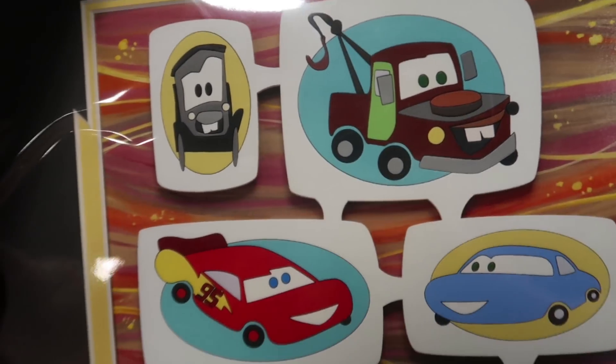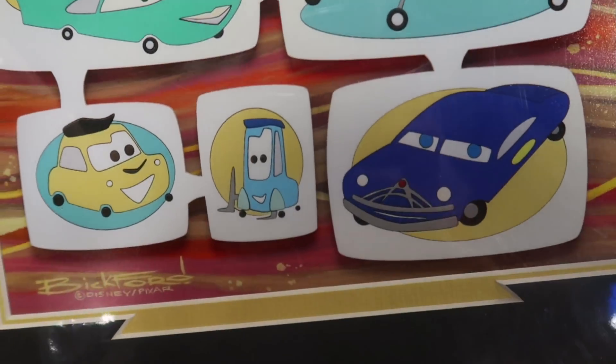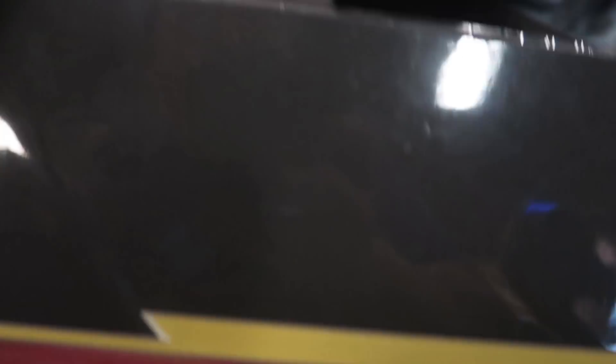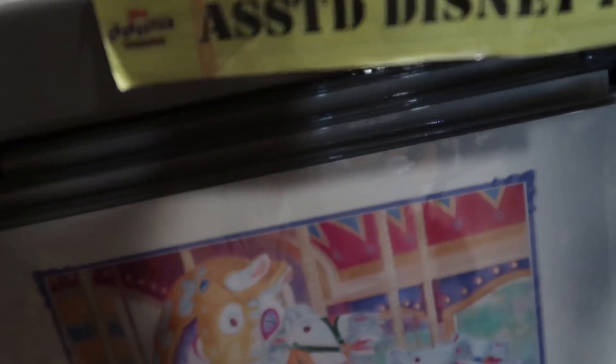I always stop and look at the different prints they have because all their prints here are 50% off — only $19.99. They have some really unique designs, like a really cool Cars one, a sketch print from The Reluctant Dragon, and one from the Disney Carousel. They just have so many different designs — always look through them.